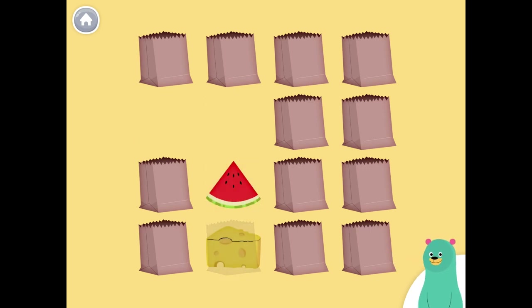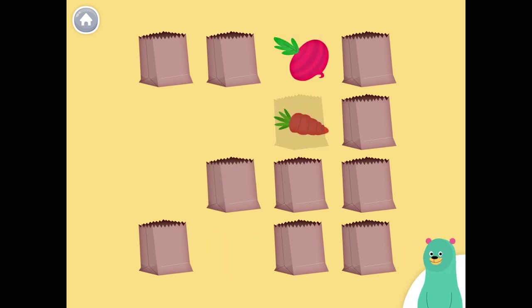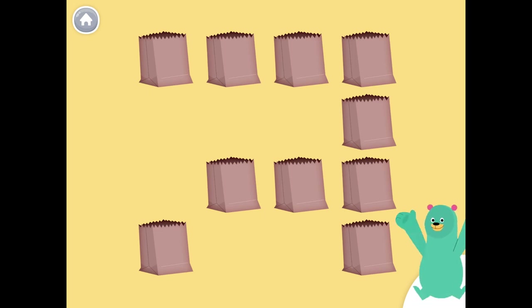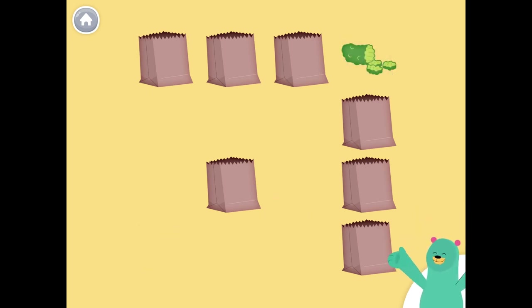Watermelon, cheese, cheese. Onion, carrot. Lettuce, carrot. Carrot, carrot. Lettuce, lettuce. Cucumber, cucumber.